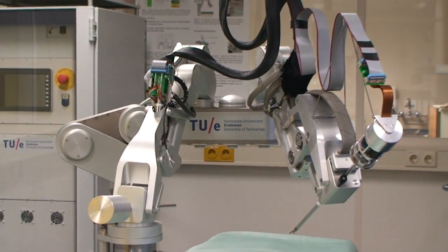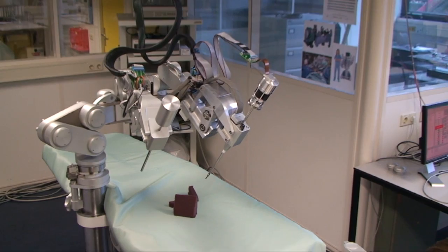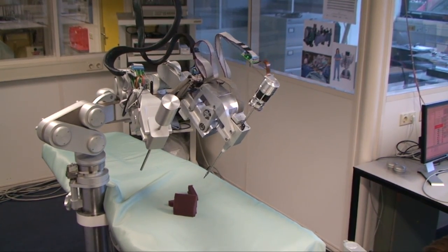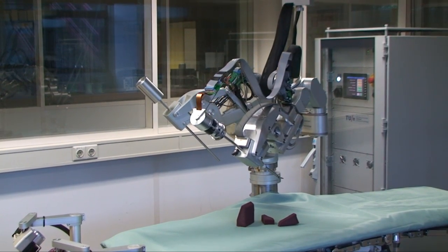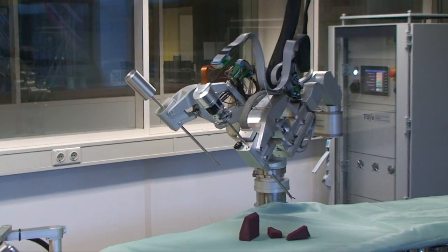The slave consists of an adjustable and stiff frame connected to the table with three manipulators. The frame allows the manipulators full freedom of position and orientation in space. Both the master and the slave communicate through a software interface that was also developed at the TU Eindhoven.